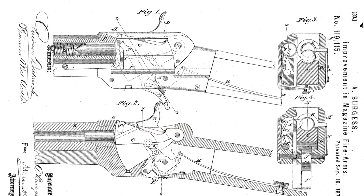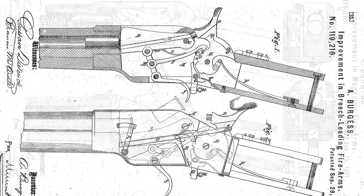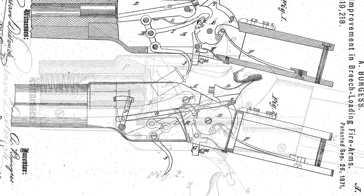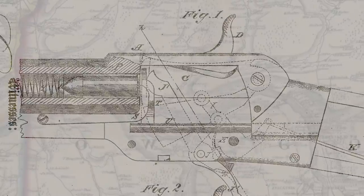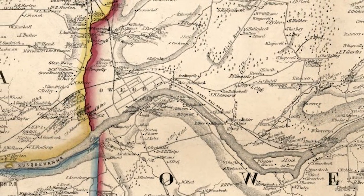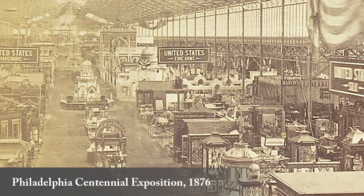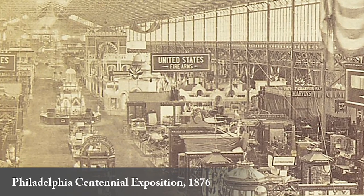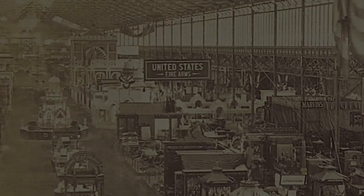In 1871, Burgess began his venture into firearms development with two patented conversions for Peabody and Wurndel single-shot breech loaders into side-mounted magazine repeaters at his workshop located in Oswego, New York. After displaying his firearm innovations at the Philadelphia Centennial Exposition, he began working with Eli Whitney developing magazine rifles and entered two of his designs in an 1878 military trial.